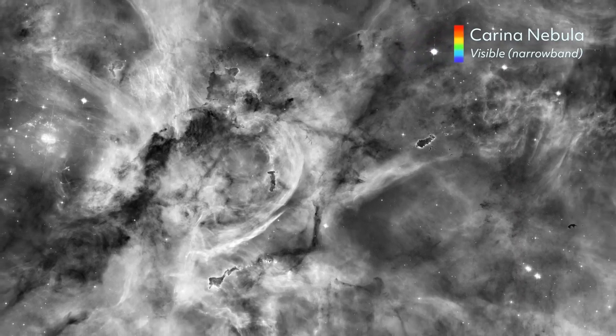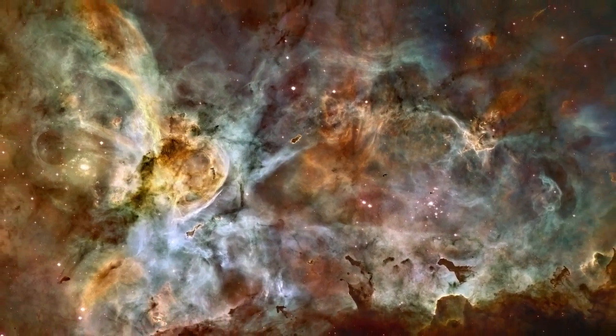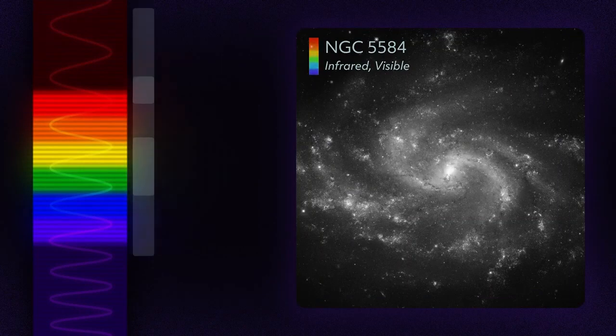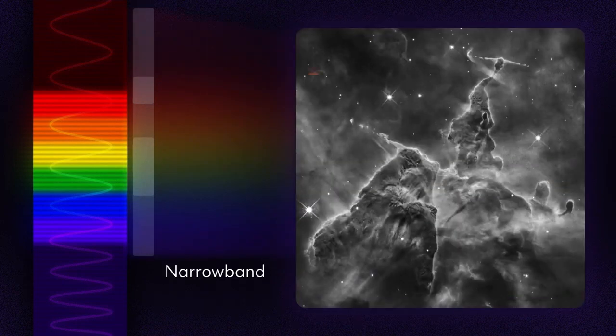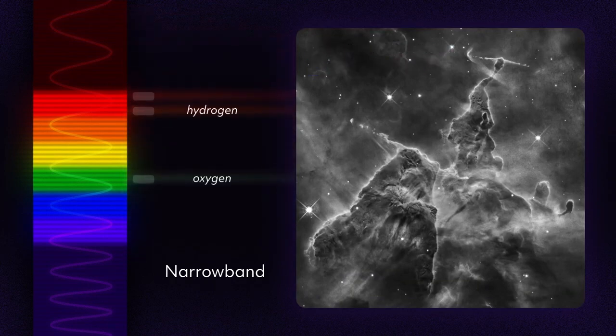But because color helps humans interpret what we see, NASA specialists work to process and colorize publicly available Hubble data into more accessible images. When Hubble snaps a photo, it puts a filter in front of its detector, allowing specific wavelengths to pass through. Broadband filters let in a wide range of light, while narrowband filters are more selective, isolating light from individual elements like hydrogen, oxygen, and sulfur.